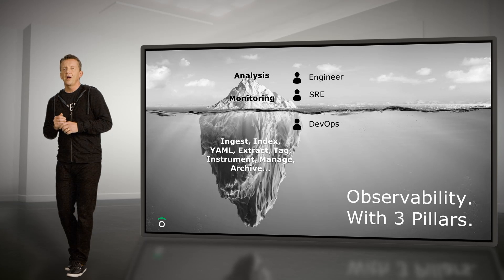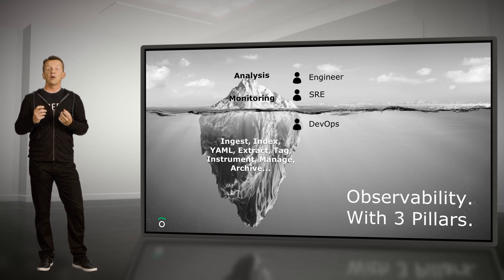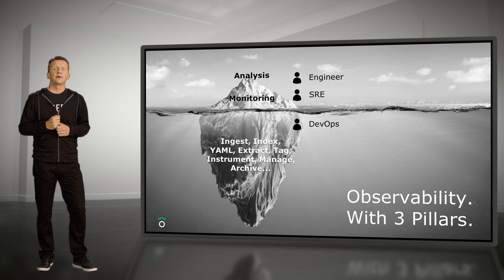You'll often hear vendors talk about observability as three pillars: logs, metrics, and traces. When we look at the customer experience using these tools, we find that the DevOps team is spending all of their time doing ops — tasks like tagging and archiving data. There appears to be not much dev in DevOps these days. Too much effort is going below what I call the value line, and the SRE and engineering teams don't see enough value. There's got to be a different approach.